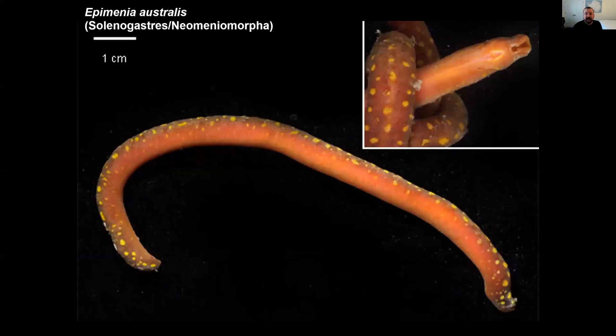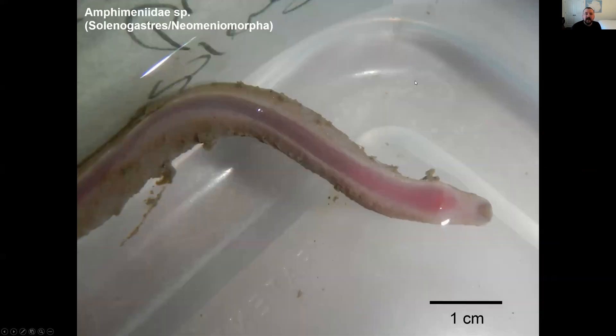Here are some photos to show a little more of their diversity. These are some solenogasters. This is a giant species from Australia — up to 20 centimeters in size, which is some of the biggest in the world. In the top right you can see this mid-ventral line, which is the foot that they crawl around on. Here's one from Antarctica in a dish of seawater — you can see it crawling on the surface tension of the water. It's got this pink mid-ventral foot, sort of like a slug, and on either side you can see sclerites reflecting light from the camera flash.